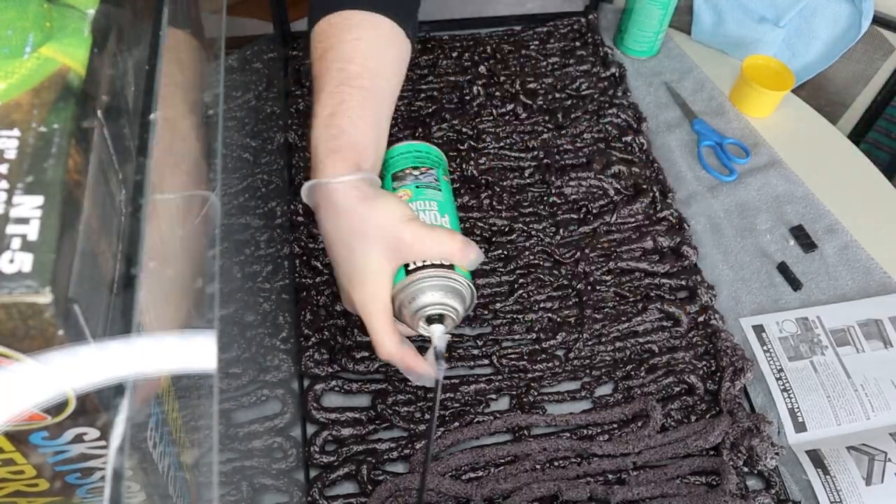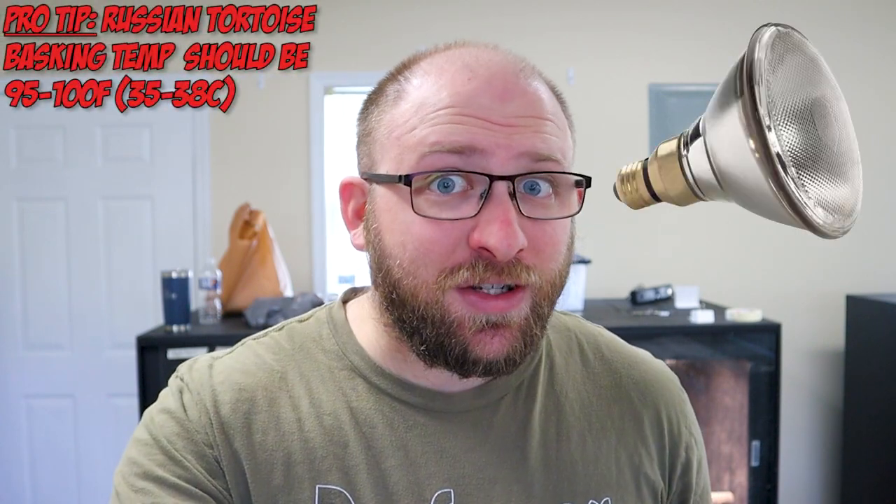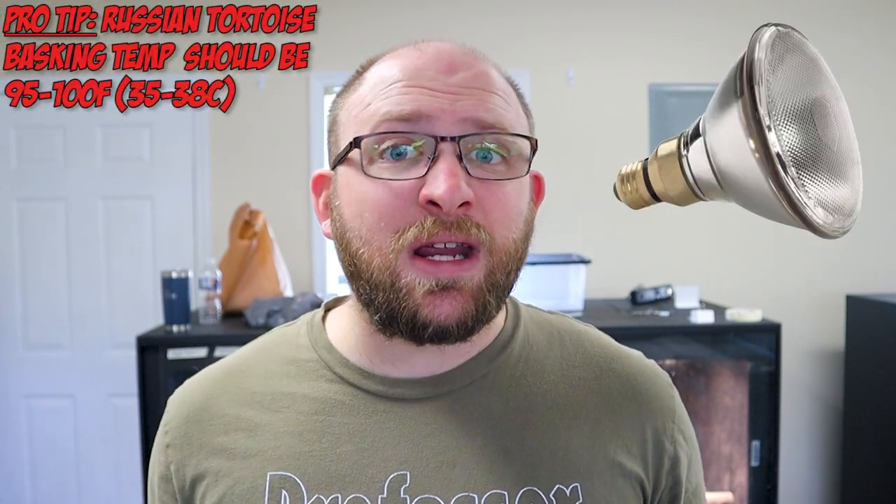With crested geckos, you can kind of get away without using UVB — I suggest using it, and I will be doing it in my next setup — but you don't necessarily need UVB for them. Whereas with Russian tortoises, UVB is a requirement. So it definitely introduces new keepers to the concept of UVB. It also introduces them to basking bulbs, which with crested geckos you don't really need. I keep mine at room temperature, which a lot of people do.